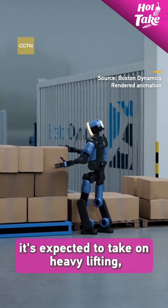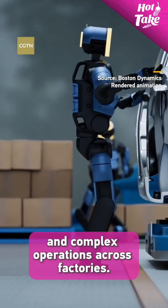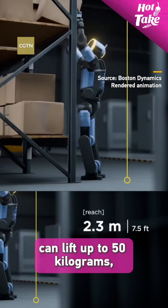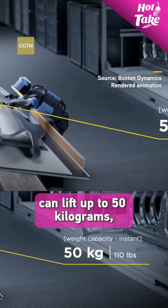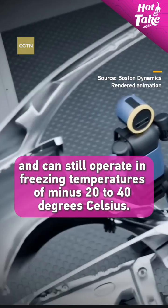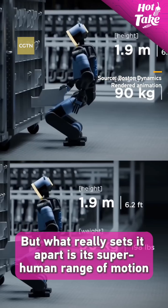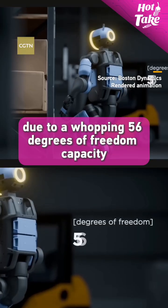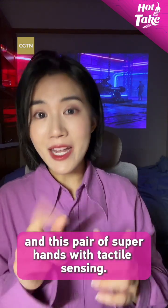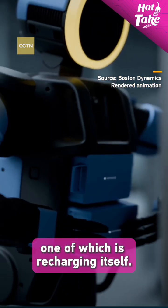Long term, it is expected to take on heavy lifting, repetitive tasks, and complex operations across factories. Atlas — that's the name of the robot — has a range of about 2.3 meters and can lift up to 50 kilograms. It can still operate in freezing temperatures of minus 20 to 40 degrees Celsius. What really sets it apart is its superhuman range of motion, due to a whopping 56 degrees of freedom, and a pair of super hands with tactile sensing.